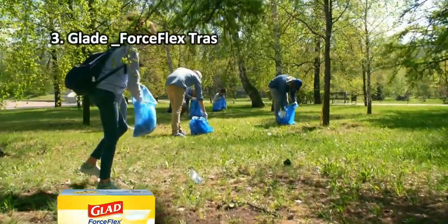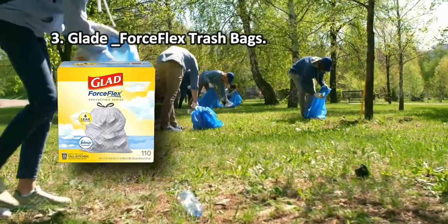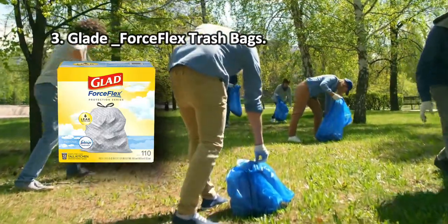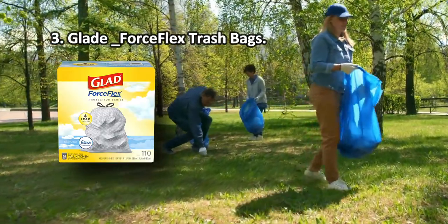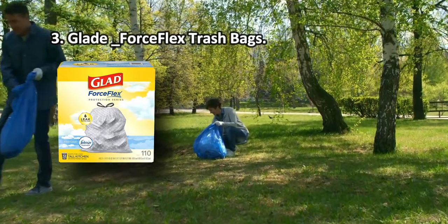At number three: Glade Force Flex trash bags. The Odor Shield technology incorporates a double-layered lining that traps, locks, and neutralizes odors, ensuring the kitchen remains clean and fresh. The technology also keeps odors trapped for four to five days before letting them seep out. These trash bags from Glade measure 13 gallons and will fit extra tall bins.